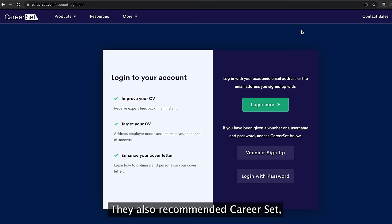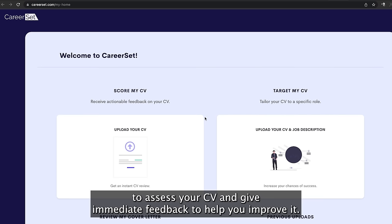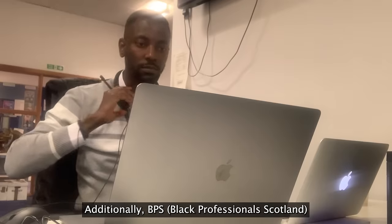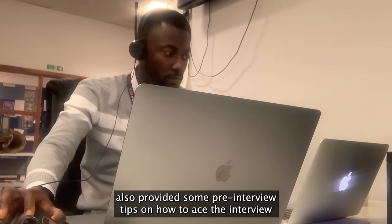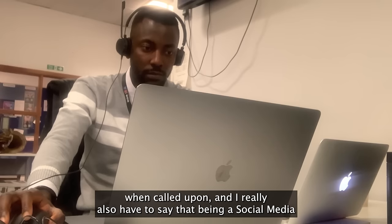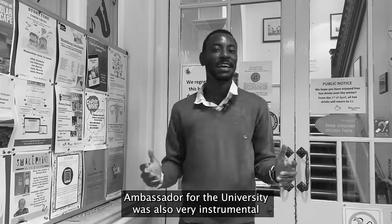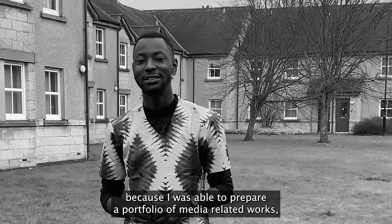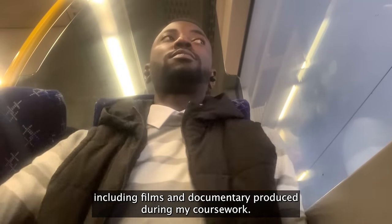They also recommended CareerSet, which is a tool available for students of the University to assess your CV and it gives immediate feedback to help you improve it. Additionally, BPS — that is Black Professionals Scotland — also provided some pre-interview tips on how to ace the interview when called upon. I also have to say that being a social media ambassador for the University was very instrumental, because I was able to prepare a portfolio of media-related works including some films and documentaries produced during my coursework.